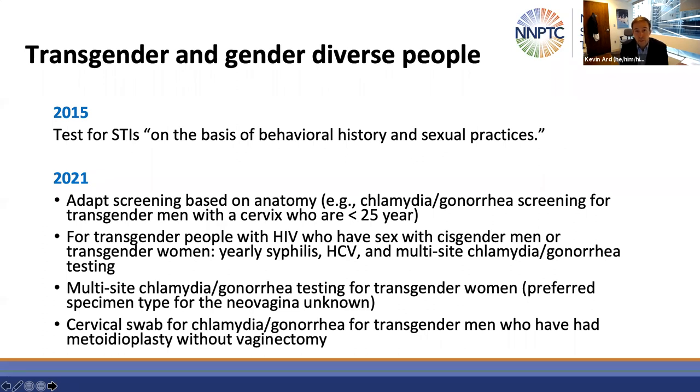Multi-site chlamydia and gonorrhea testing is also specifically recommended for transgender women, although the guidelines note that the preferred testing strategy for the neovagina — whether that's a swab or a urine test — is not known. The guidelines also note that transgender men who've had a metoidioplasty without vaginectomy and who are engaging in vaginal or frontal sex should be tested for chlamydia and gonorrhea with a cervical swab — another example of basing testing on anatomy.